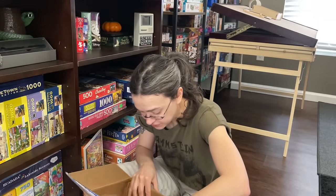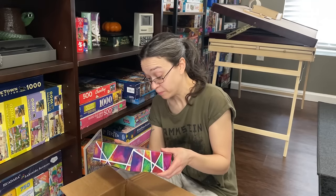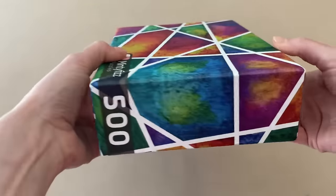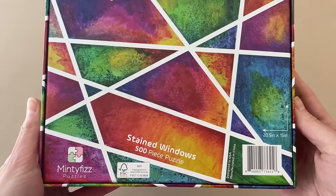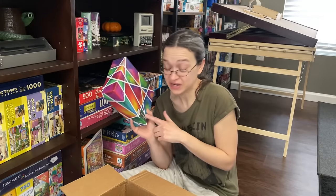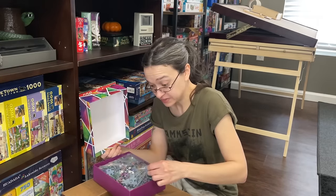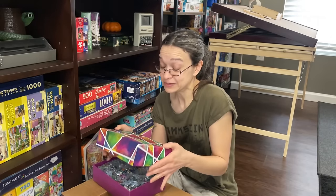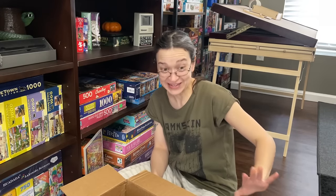The next one she sent me — she sent me three puzzles and a card too. The last puzzle she sent is from the brand Minty Fizz Puzzles. It is called Stained Windows, it is 500 pieces and it is 20.5 by 15 inches when completed. I really do love the use of colors in this image and I feel like this is going to be quite an interesting challenge, but a fun one. Becky did say she just recently became a really big fan of this brand, so I can't wait to experience it and see what these pieces are like. We've got some nice looking pieces here. So thank you so much, Becky — I cannot wait to get into all those puzzles.